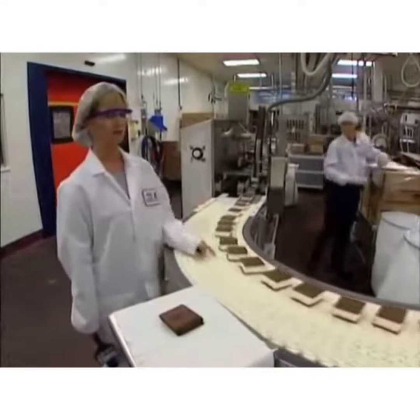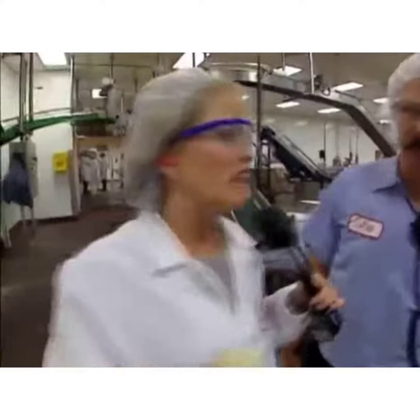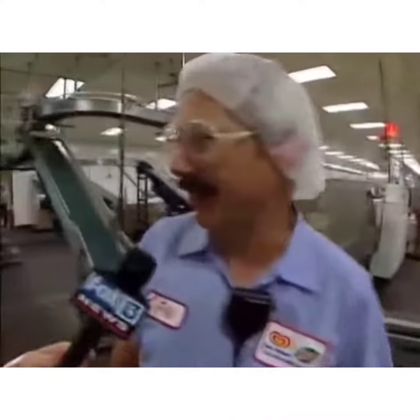An automated operation such as this relies heavily on the folks who can fix problems quickly. Jeff, how long does it take you to get used to looking at another man in a hairnet? About five seconds — because everybody looks the same around here.